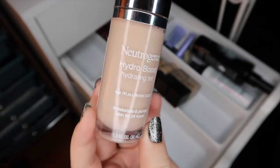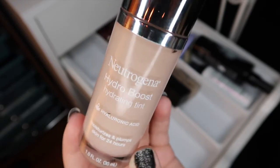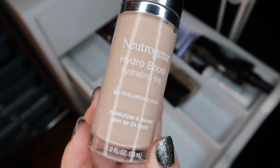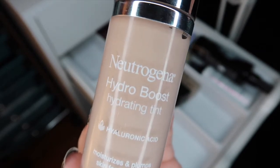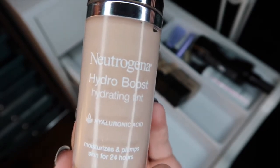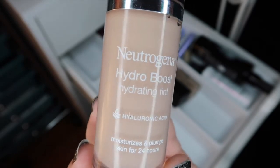Then I have the Neutrogena Hydro Boost Hydrating Tint — it really is just a tinted moisturizer. I use this a lot during the summer when it's just too hot out to wear an actual foundation because you'll just sweat it straight off. I have shade 40 Nude, which does have cool undertones so it looks a little bit off at first, but the way it seeps into the skin, how moisturizing it is, and how great it wears throughout the day, it just works really well for me during the summer. I only use it during July, August, maybe May because I walk to work every day, and this is one of those foundations that really stays through the sweat and activity.